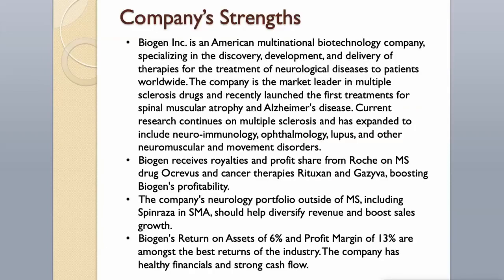Company's strengths: Biogen Inc. is an American multinational biotechnology company specializing in the discovery, development, and delivery of therapies for neurological diseases. The company is the market leader in multiple sclerosis drugs and recently launched the first treatments for spinal muscular atrophy and Alzheimer's disease. Current research has expanded to include neuroimmunology, ophthalmology, lupus, and other neuromuscular and movement disorders. Biogen receives royalties and profit share from Roche on MS drug Ocrevus and cancer therapies Rituxin and Gaziva, boosting profitability. The company's return on assets of 6% and profit margin of 13% are among the best in the industry, with healthy financials and strong cash flow.